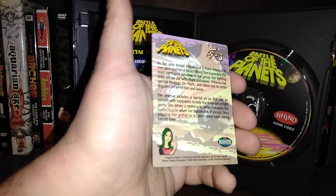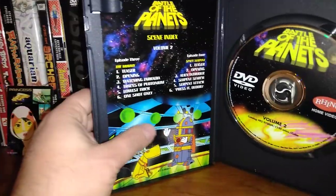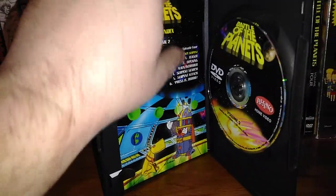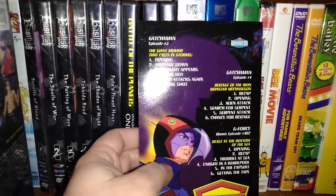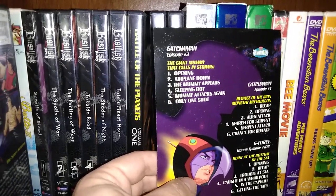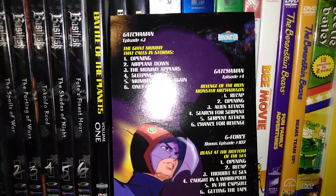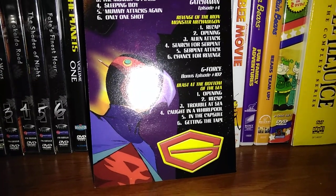I should probably put these cards in top loaders. Then we look at the scene index — the insert, which I just read off the episodes of Battle of the Planets. We turn it on back. Here we have Gatchaman Episode 3, which is The Giant Mummy that Calls and Storms. Gatchaman Episode 4: Revenge of the Iron Monster Megadon — I can't say that word, guys, but you can read it. And then G-Force 102: Beast of the Bottom of the Sea.